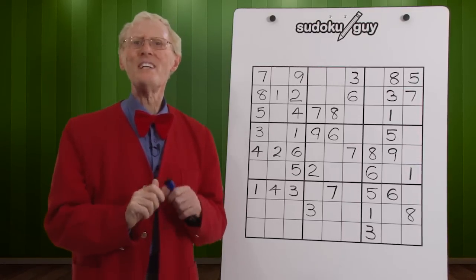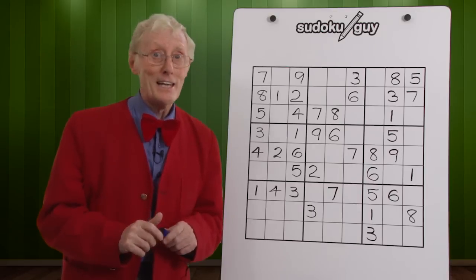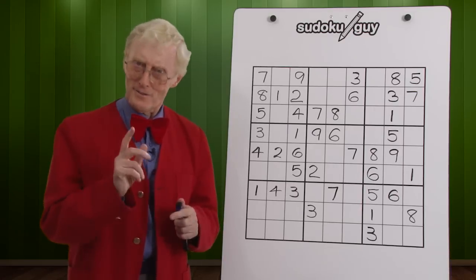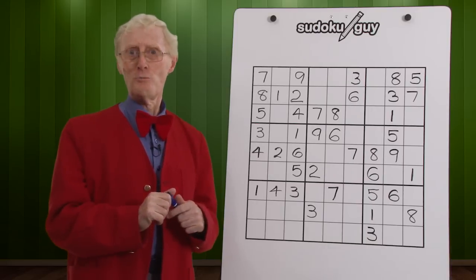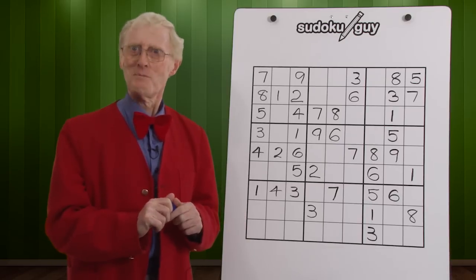If you're a person who doesn't know anything about Sudoku, you've come to the right place. If you're a person who's done some Sudoku and got stuck, and not sure where to go next, you've come to the right place. If you're a person who's done a lot of Sudoku but would like to learn how to do the really difficult ones, you've come to the right place.